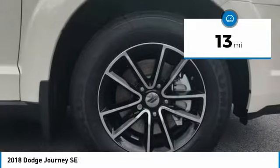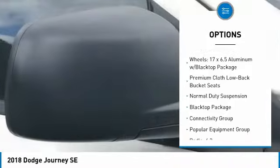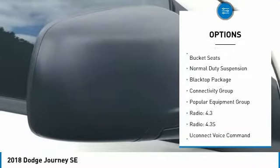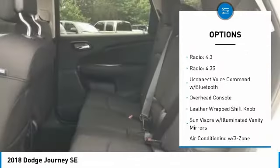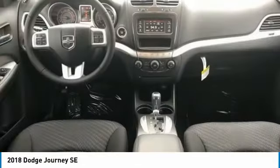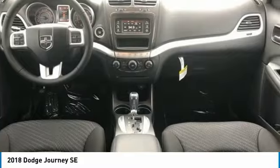Here are some of this vehicle's great options: traction control, leather-wrapped steering wheel, air conditioning, dual airbags, power steering, four-wheel disc brakes, electronic stability control, trip computer, CD player, and rear window defroster.